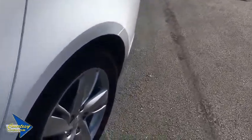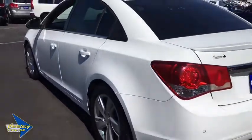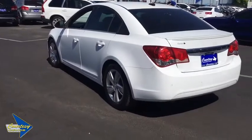Traction control, dual airbags, power steering, four-wheel disc brakes, premium sound, CD player, compass, security system.